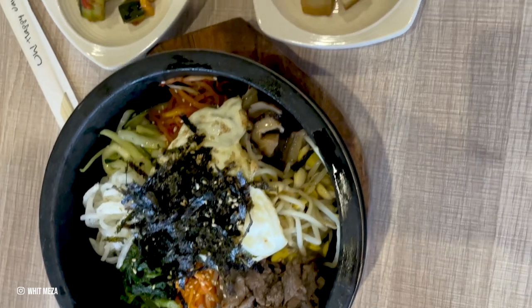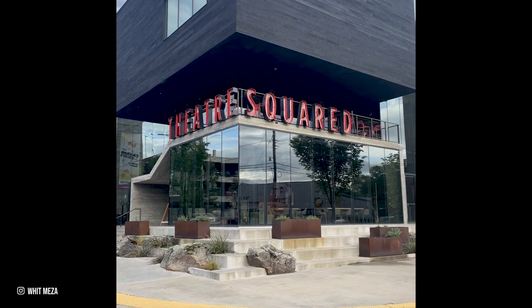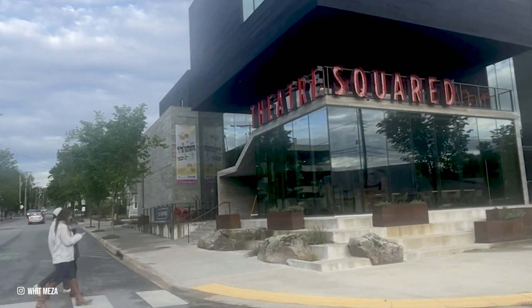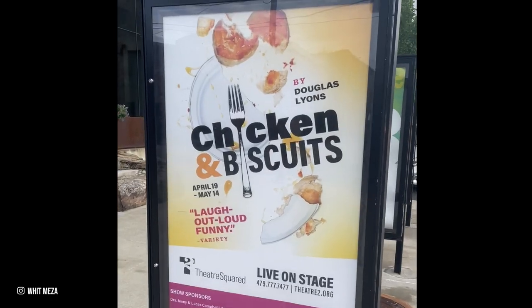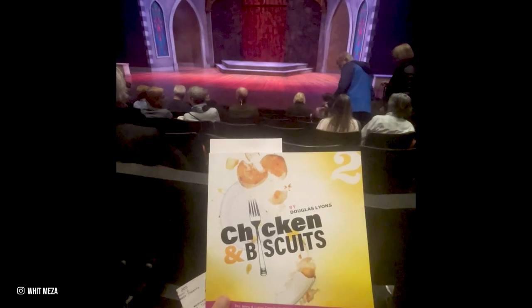It was pretty cool. To top off my night, I caught a bit of theater at Theater Squared, which is always putting on new productions you won't be able to see anywhere else. The chicken and biscuits comedy left me laughing well into the evening and was a great way to end my time in the city.